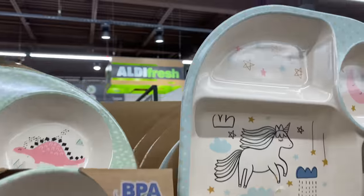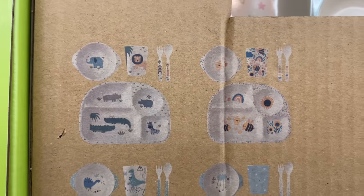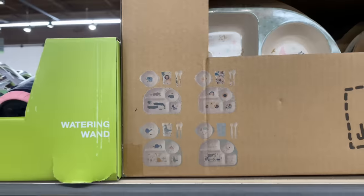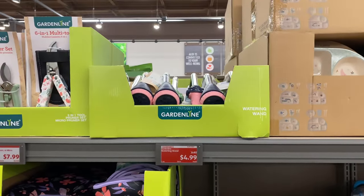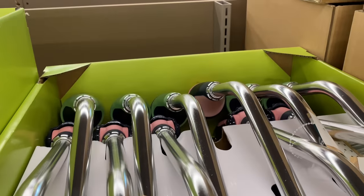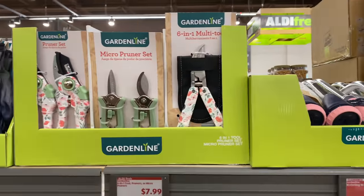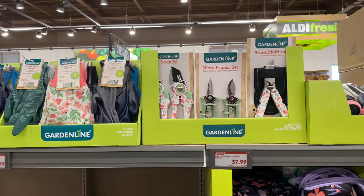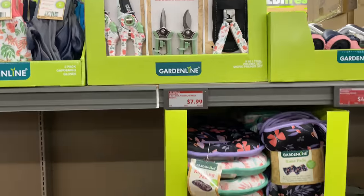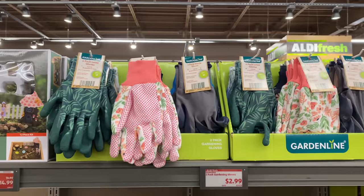The five-piece children's feeding set includes a plate, bowl, utensils, and cup for $7.99 — not a bad deal. Right here is the watering wand for $4.99, available in pink and green. The six-in-one tool pruning set or micro pruner set is $7.99. It all matches — I love that about this store.